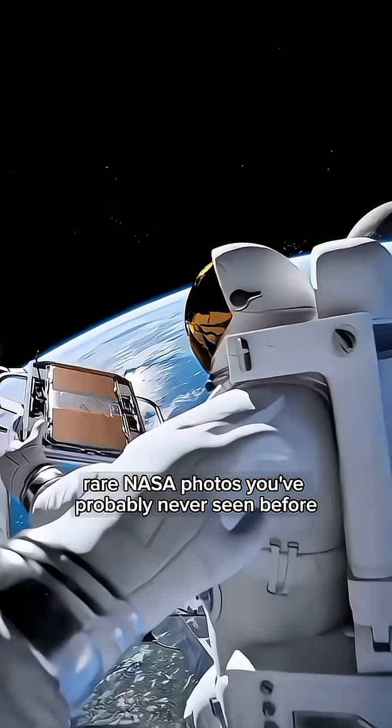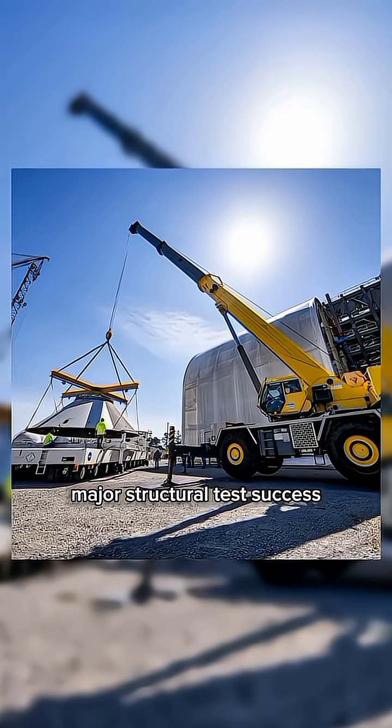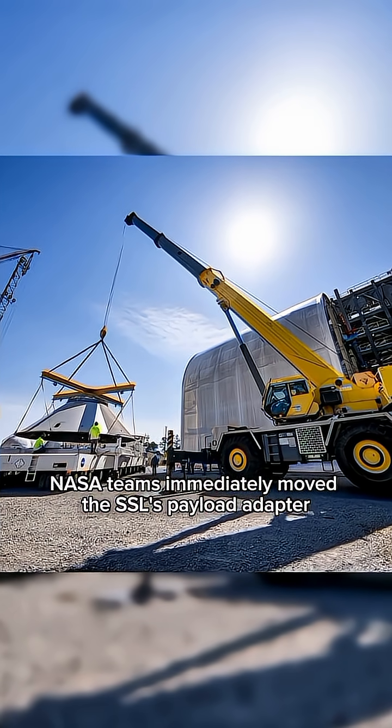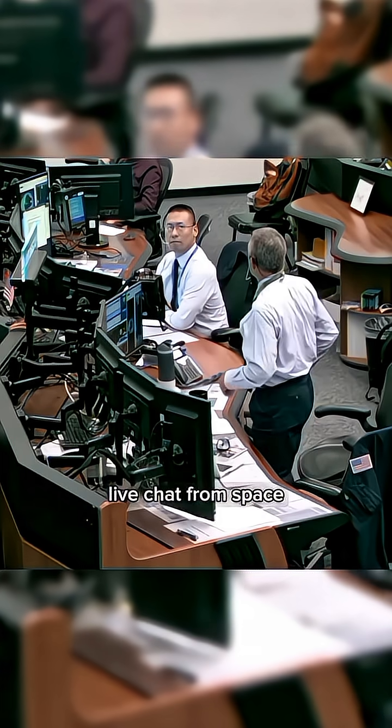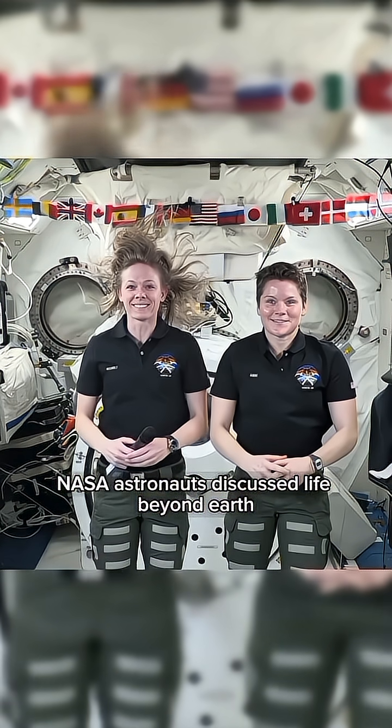Rare NASA photos you've probably never seen before. Major structural test success — NASA teams immediately moved the SLS payload adapter, as seen in this photo taken on April 17th, 2025. Live chat from space: NASA astronauts discussed life beyond Earth.